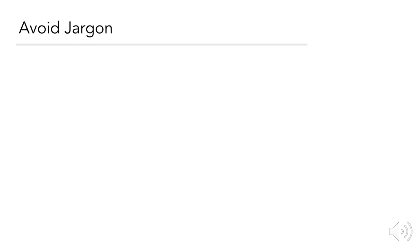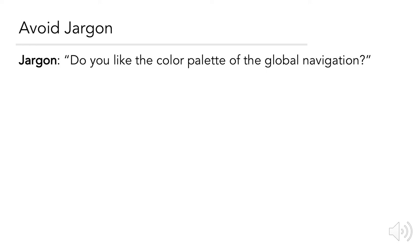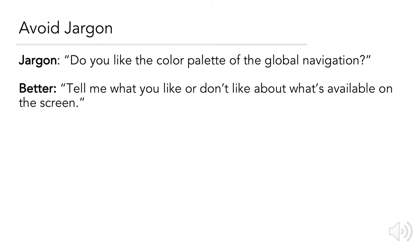Avoiding jargon — jargon refers to technical terms or industry lingo. For example, in a usability test you wouldn't want to say 'Do you like the color palette of the global navigation?' because terms like 'color palette' and 'global navigation' are only familiar to those in the industry of creating websites or applications. It might be better to say 'Tell me what you like or don't like about what's available on the screen.' If the user isn't specific enough, you can continue to drill down deeper, but avoid using terms that are not part of common knowledge.